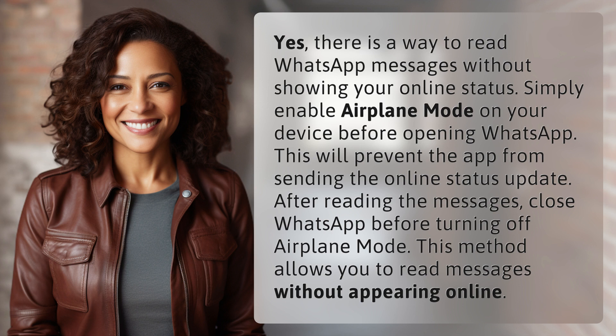After reading the messages, close WhatsApp before turning off airplane mode. This method allows you to read messages without appearing online.